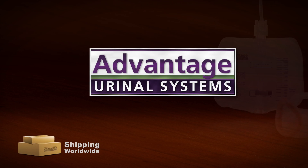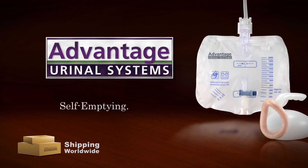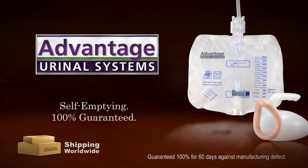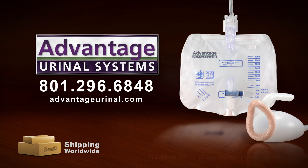Advantage Urinal Systems: affordable, easy to use, self-emptying, and 100% guaranteed. Order yours now. Visit our website, AdvantageUrinal.com, or call 801-296-6848.